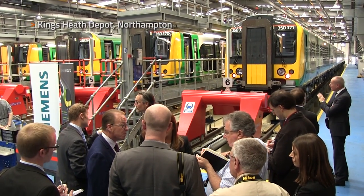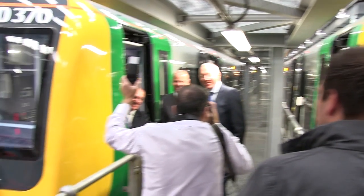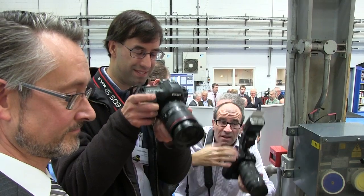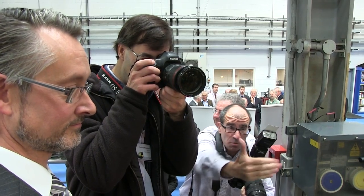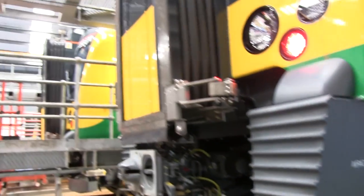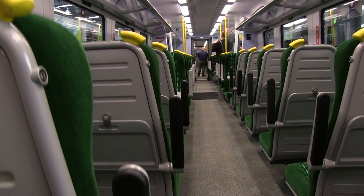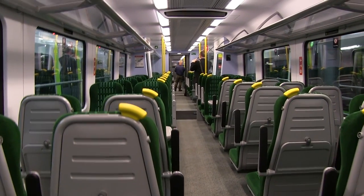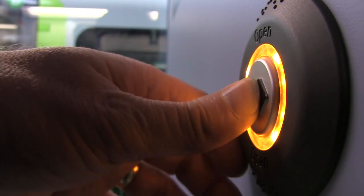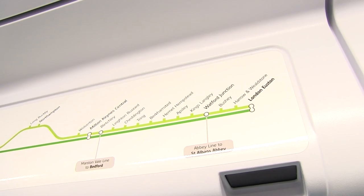Train operator London Midland has held an official launch for its new Class 350/3 DeZero EMU. The 10-strong fleet formed part of a £131 million order for 20 four-car trains placed in February 2012. The other 10 are in use with First TransPennine Express on its electrified route from Manchester Airport to Scotland. The units have been delivered to leasing company Angel Trains at a rate of about one every two weeks, with the last being accepted in August. London Midland's new 350s will be used to strengthen existing commuter services into the capital via the West Coast Main Line.